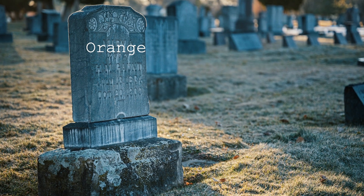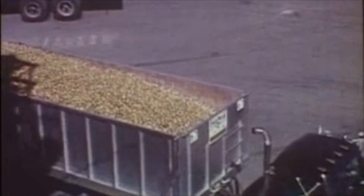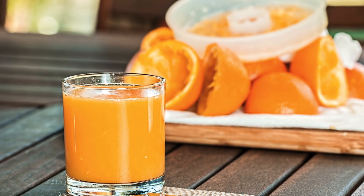So if by some miracle the fruit doesn't die, it's picked and sent off to the factory. The oranges show up in these repurposed dump trucks where they get washed off and sent down the line. The ugly ones get thrown into the shame pile, but the beautiful ones get beat to death — and that's where we get the juice.